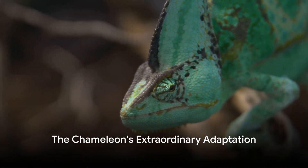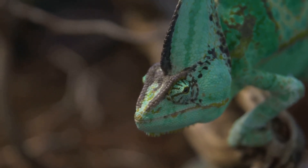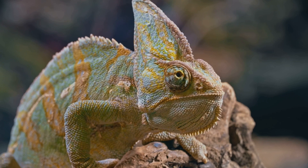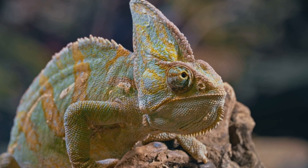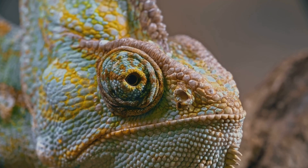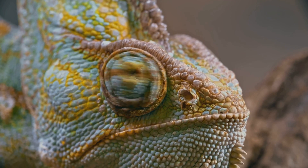Next, consider the chameleon, a creature that has taken adaptation to a whole new level. They change colour to hide from predators, regulate their temperature, and even communicate. Their eyes can rotate and focus independently, allowing them to observe two different objects simultaneously.